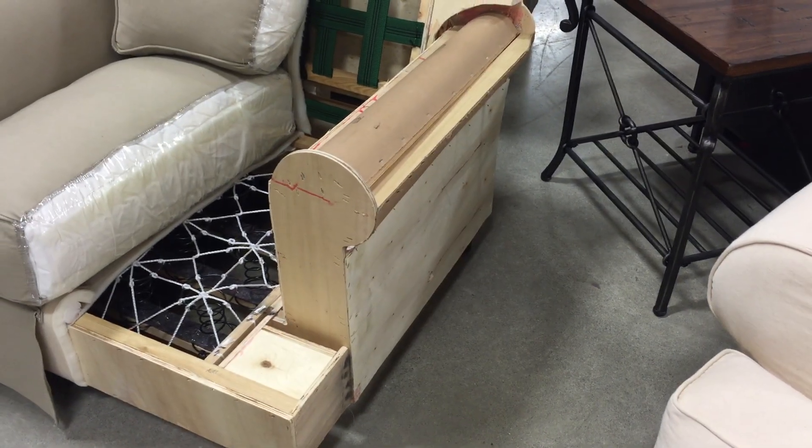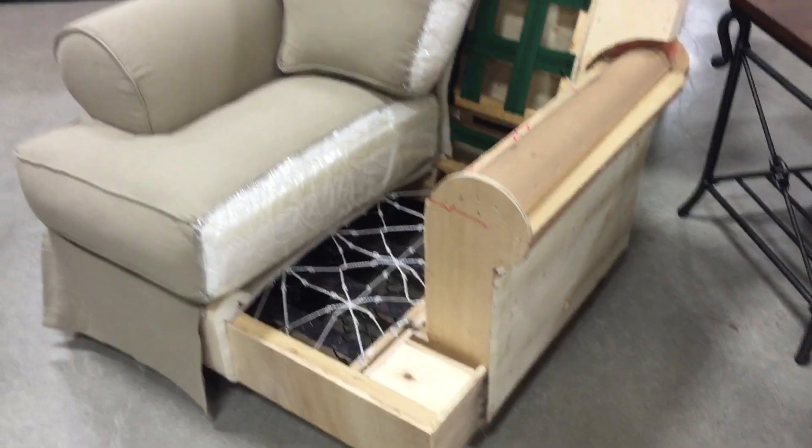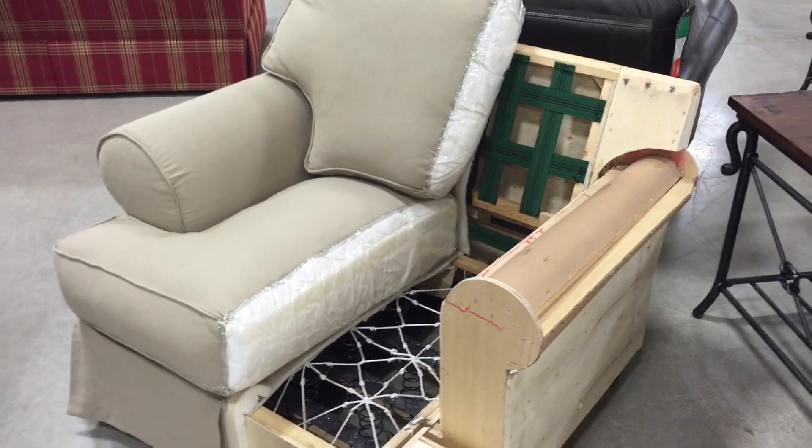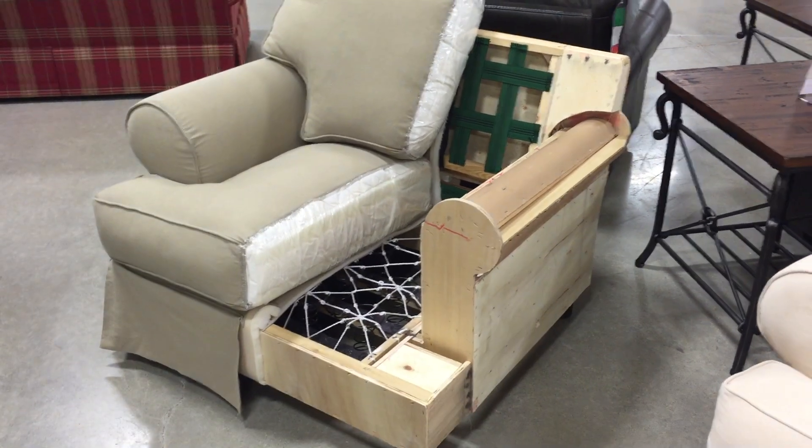All of the frames are fully padded on the outside arms and outside backs with plywood. This is just terrific construction and terrific value. Come in today and see our new slipcover collection from Sarah Randolph.